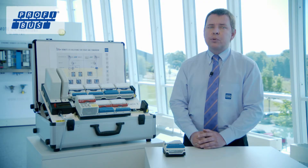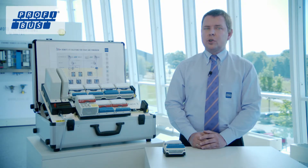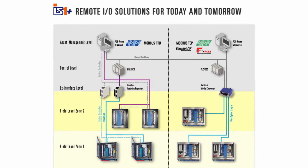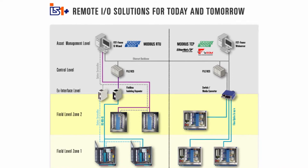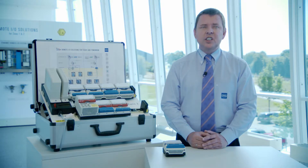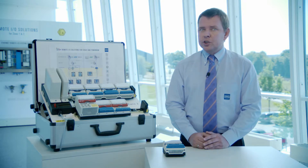As of today, Profibus DP is the most used communication protocol for remote I/O systems. To use Profibus in a hazardous area as flexibly as in safe areas, we developed an intrinsically safe version of it years ago, which became an official standard with minor changes. The good old-fashioned Modbus RTU is still supported as well.